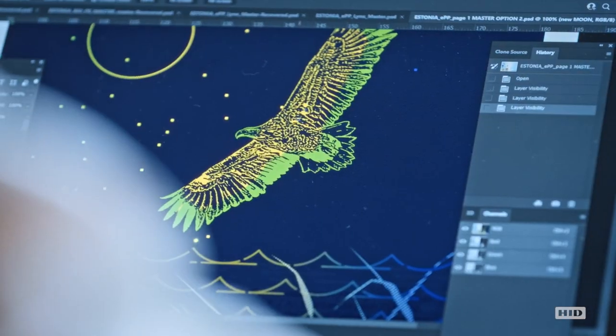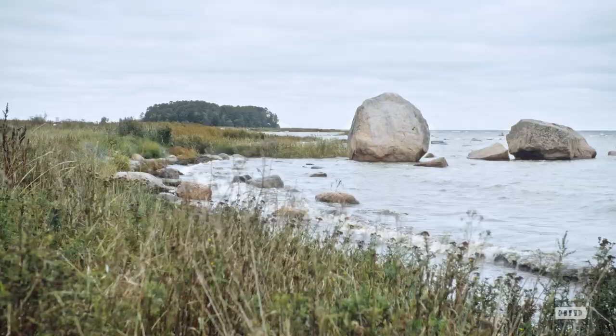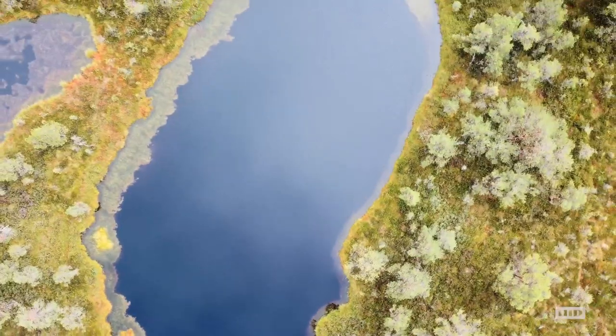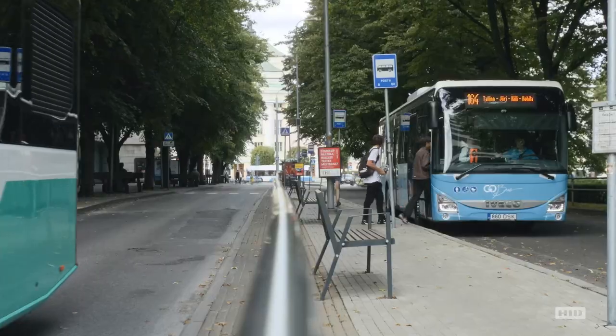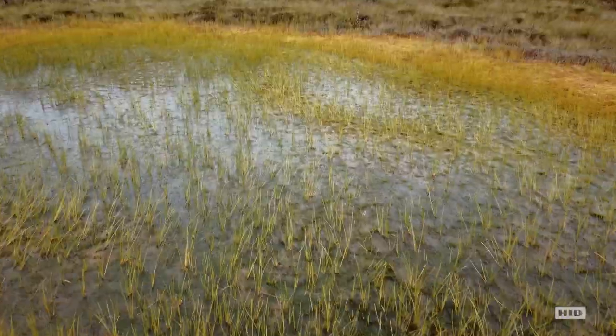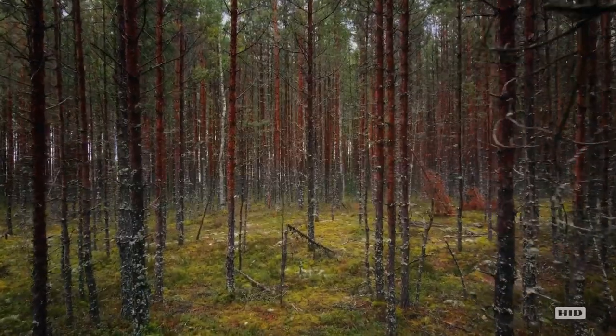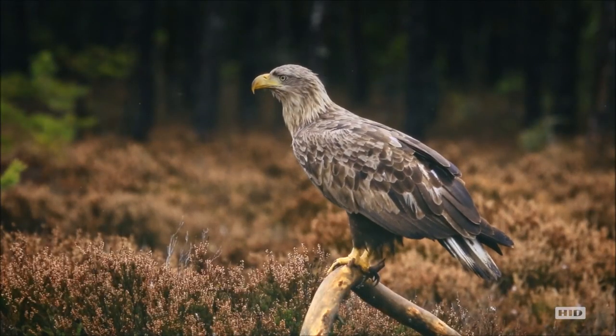From the very beginning, we knew that the new Passport should tell a story about Estonia's nature. Estonia is so interesting because its clean, untouched nature coexists with one of the most digitally advanced societies in the world. So the book majors around the great outdoors and their love of nature, and that relationship between man and nature.